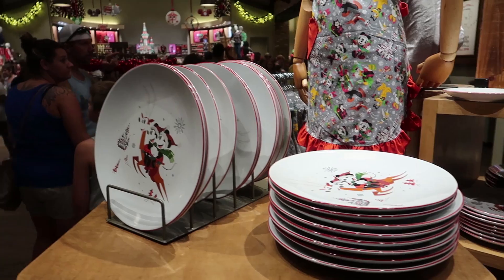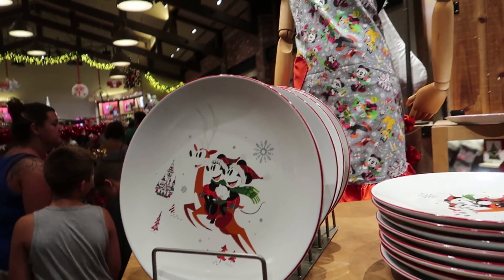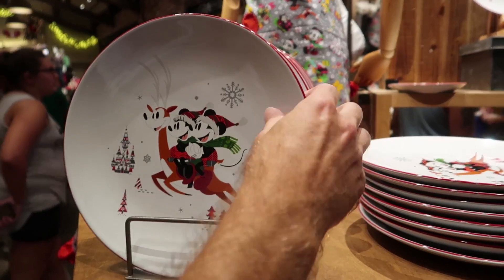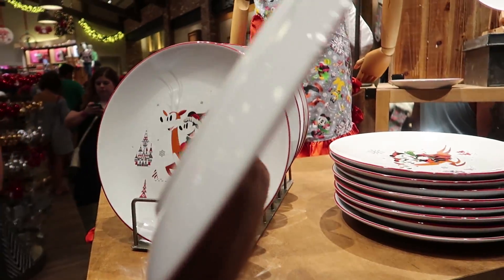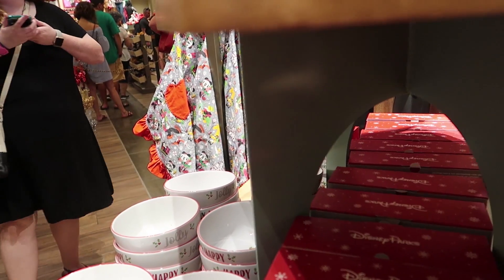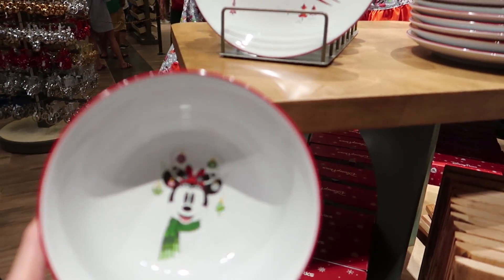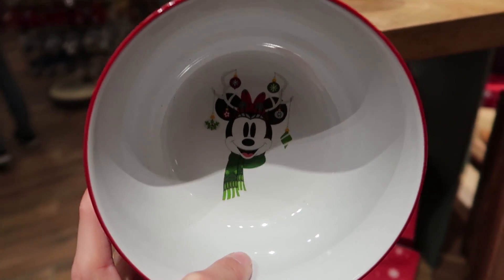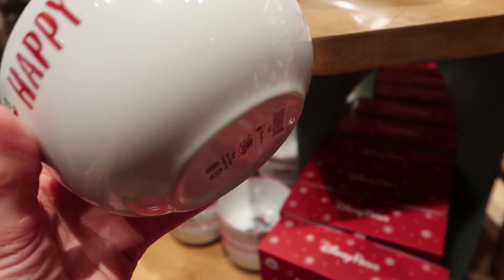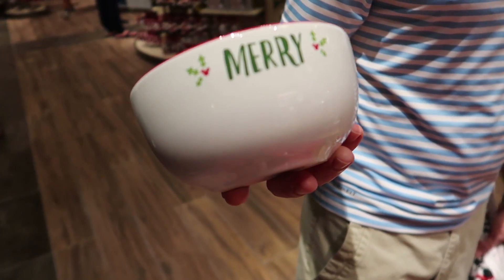Check out the plate — Christmas plates with Mickey, Minnie, and a reindeer, and there's the castle in the back. $17. And here's the bowl to go with everything. So this is Minnie Mouse — the mug was Mickey Mouse. $12.99, and it says 'Happy, Jolly, Merry, Cute.'